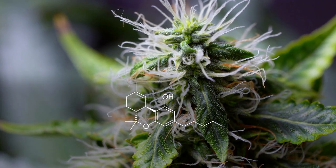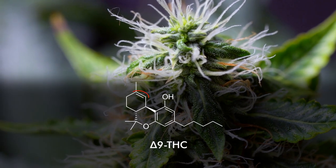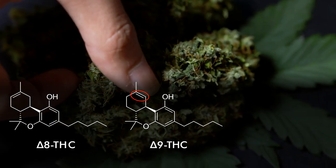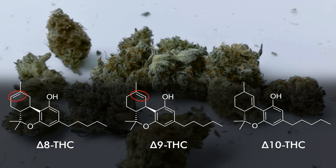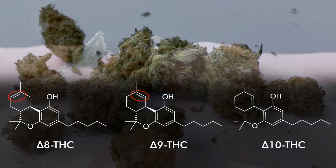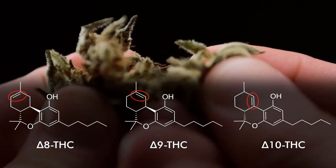Without doing a deep dive into organic chemistry 101, the difference between the three molecules lies in the placement of a carbon double bond on the THC chain. With Delta 9 THC, the double bonded carbon occurs on the ninth carbon. And surprisingly enough, with Delta 10 THC, the all-important double bonded carbon lies on the tenth carbon.